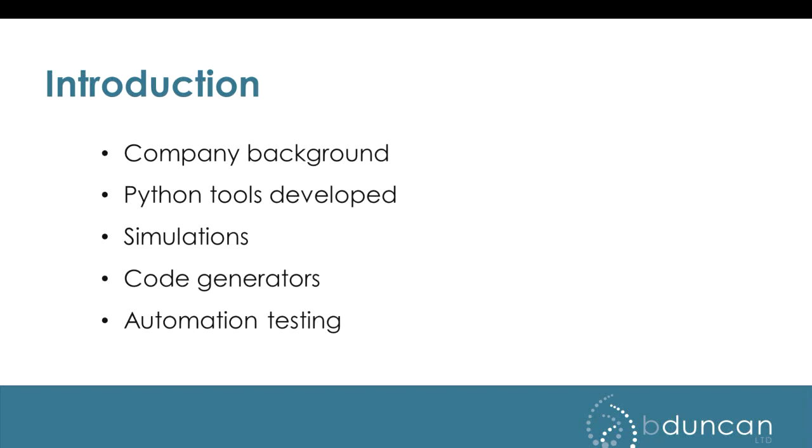These are some of the topics I'll be going over. I'll cover the company background and some of the tools that we've developed. Hopefully at the end we'll get some time to log into our server in Auckland and see some of the tests running in our lab so you can see how that's all being automated.